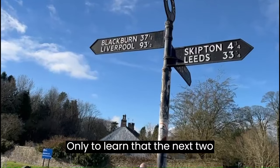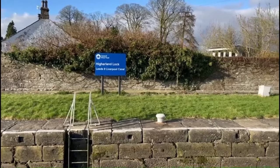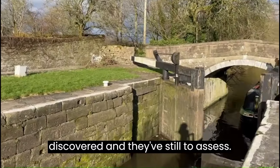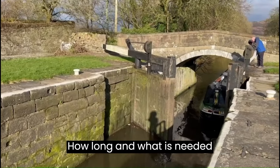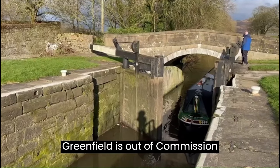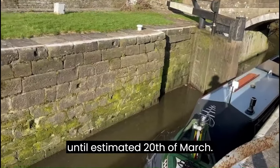Only to learn that the next two locks in front of us are broken. One of them has just been discovered and they are still to assess how long and what is needed to fix it. The other one at Greenville Field is out of commission until an estimated 20th of March.